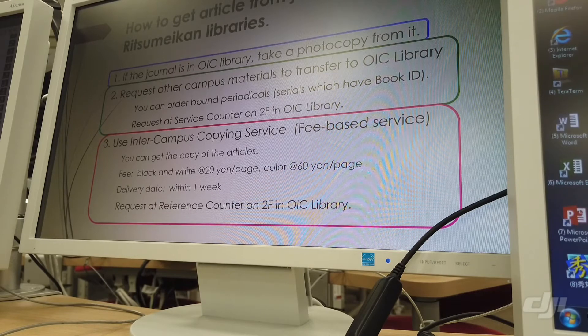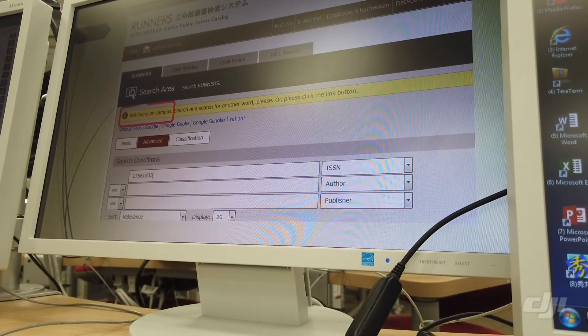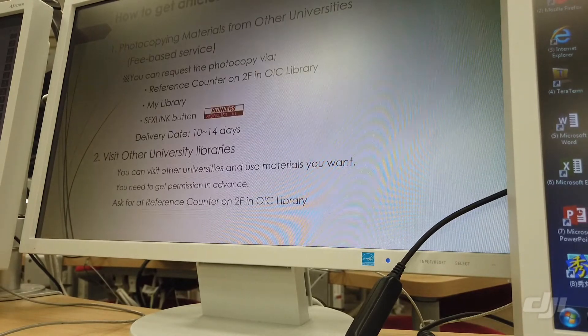Please request at the reference counter. And if Ritsumeikan University doesn't have the journal, the catalog page shows like this: 'Not found on campus.' In that case, we can take the following approaches.